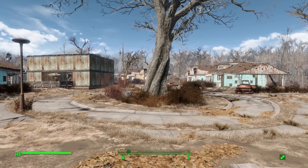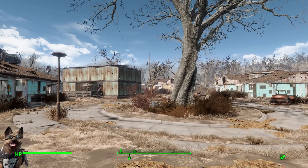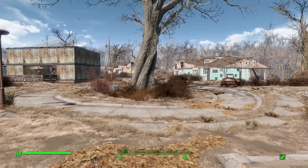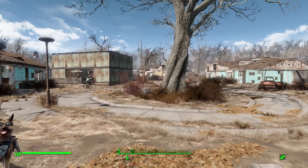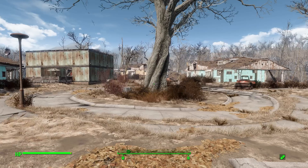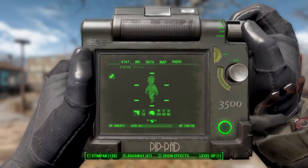Alright, hello everyone and welcome back to my Fallout 4 mod spotlight series. Today we are having a look at the Pip Pad mod, which is being made by the Pimp Crew. What this glorious little piece of work looks to add into the game is a replacement for that old wrist-mounted Pip-Boy in the form of a new handheld Pip Pad.